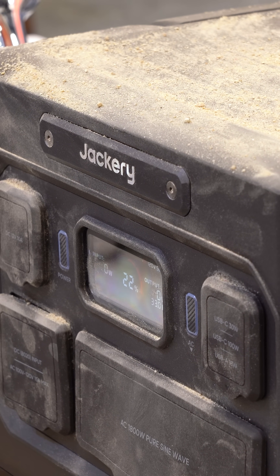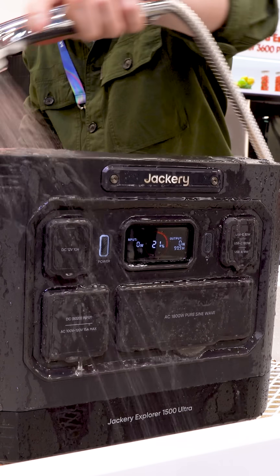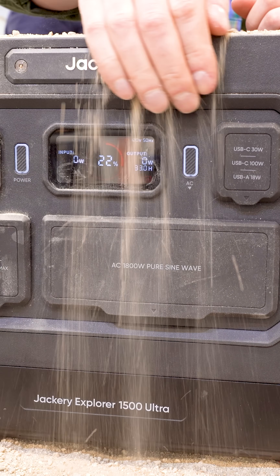The rugged design matters too. With an IP65-rated shell when sealed, this is built for dust, weather, and outdoor environments that usually scare power stations away.